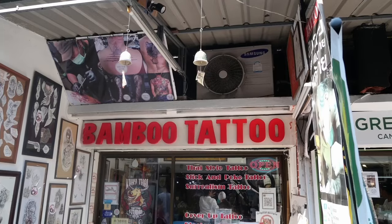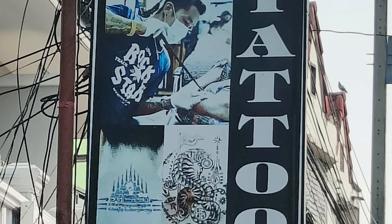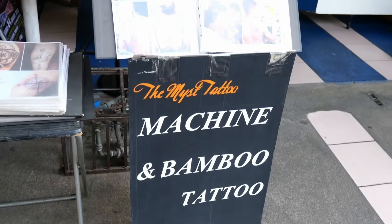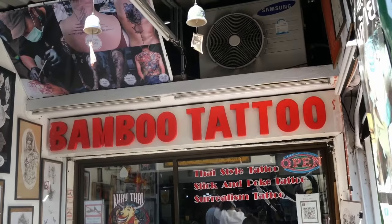The correct term is Sak Yant tattoo, but it's often also known and promoted by tattoo studios as bamboo tattoo, hand poked, or traditional style. The bottom line is you can't get a real Sak Yant from a tattoo artist at a studio. In fact, it's highly disrespectful both on the part of the customer and the tattoo artist.